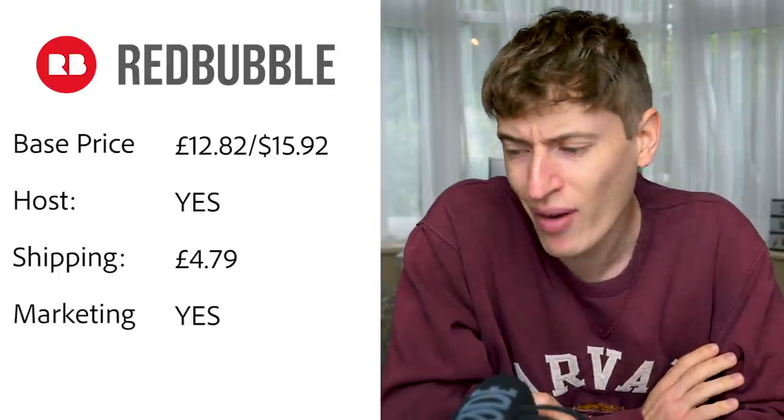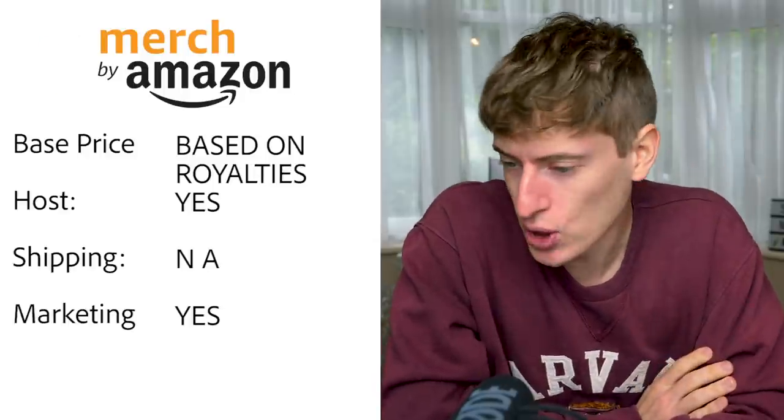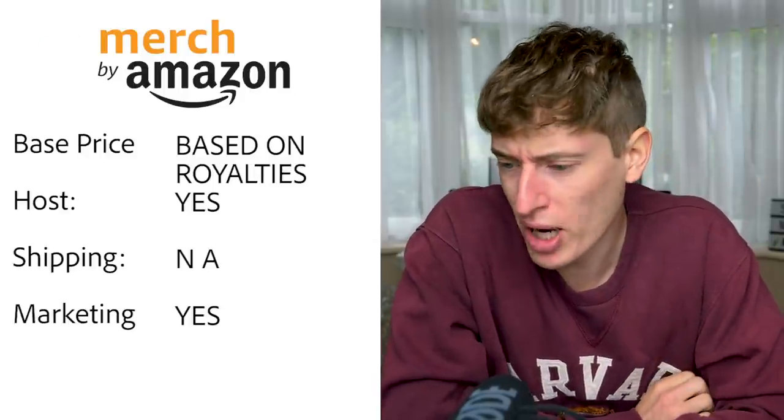Redbubble base price is twelve pounds eighty-two, or $15.92 — that's expensive compared to the others. Hosting: yes, you can sell directly on the Redbubble site. Shipping is UK £4.79. Free marketing: yes — Redbubble probably has the best free marketing out of all these websites. However, that base price of $15.92 is very high.